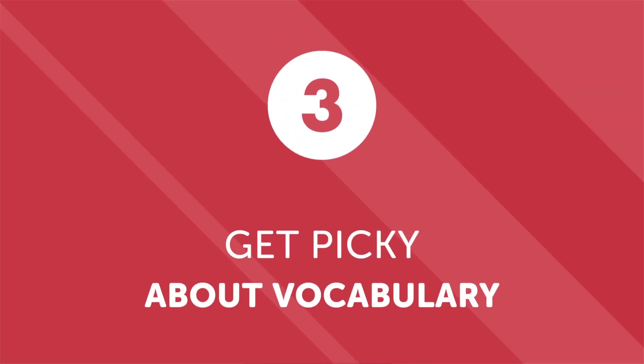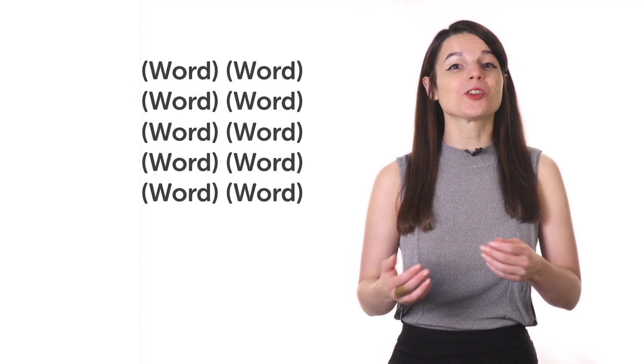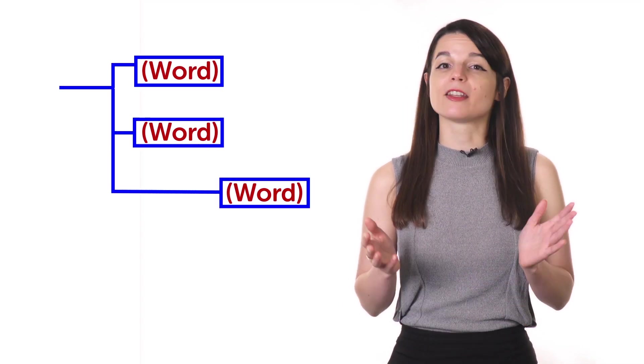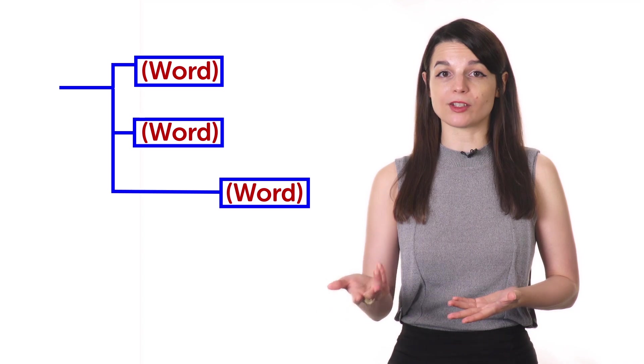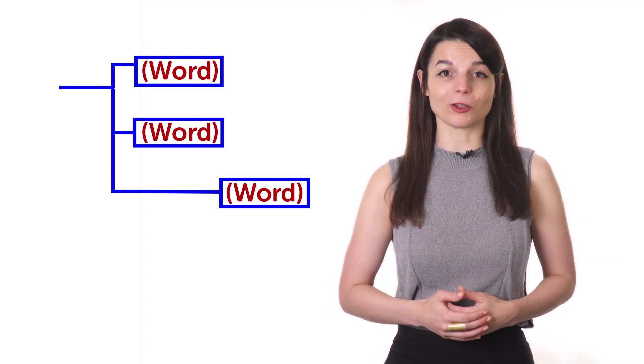Number three: get picky about vocabulary. Whether you practice with a podcast, a friend at a coffee shop, or a teacher, you're going to run into a flood of new and unfamiliar vocabulary. It's unlikely that you'll be able to pin down every new word or phrase you hear, so pick and choose which new words you focus on. The defining quality of each new word you learn should be its practicality — the more useful a word or phrase is in conversation, the more important it is that you learn it. Take it one step at a time, and before you know it, you'll see your vocabulary improve.